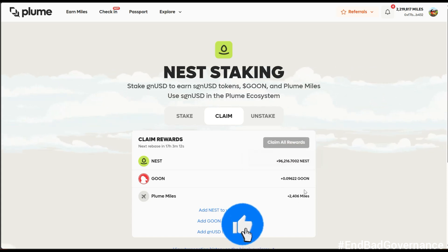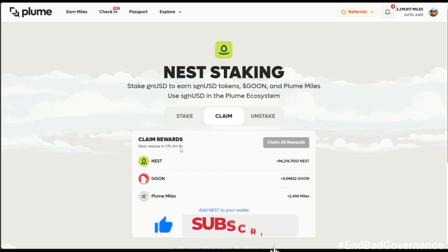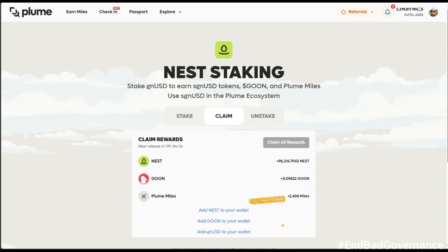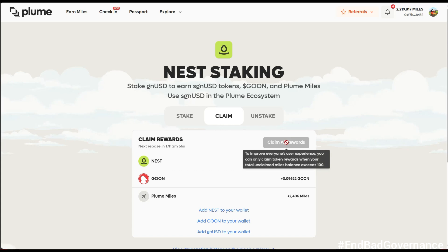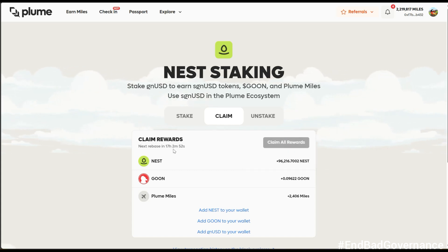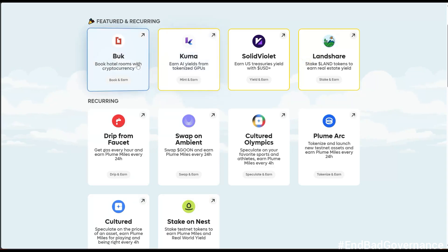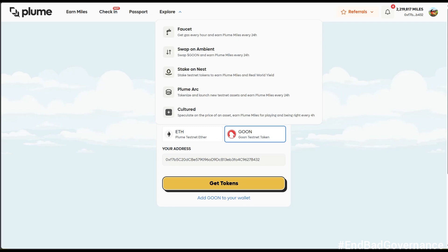If you've been staking for a while, click 'Claim' to see your rewards. Based on my stake I've earned over 2,000 miles from Nest rewards. Claiming adds GOON, NEST tokens, and miles to your totals. Note: the next rebase countdown shows 72 hours, so I'll come back tomorrow to claim this particular reward.